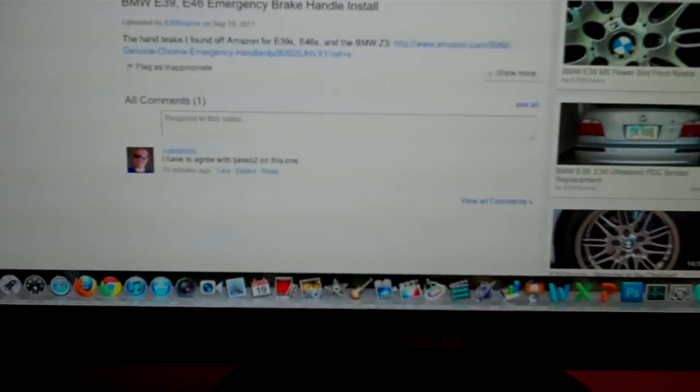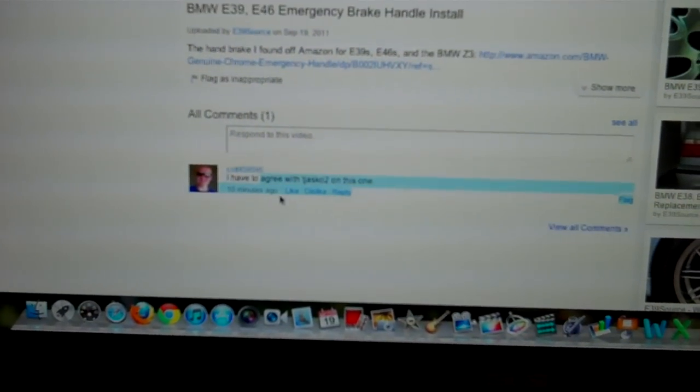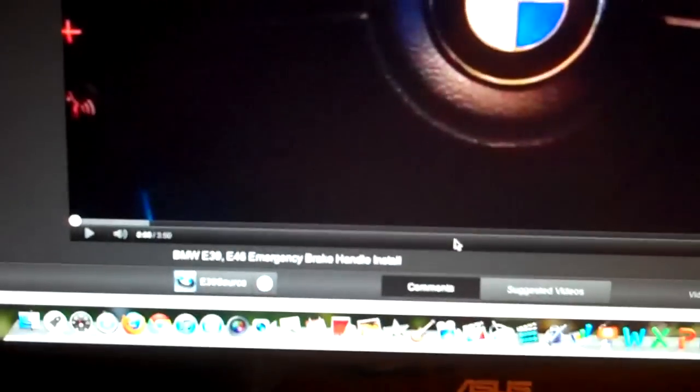Tomorrow, Tuesday, not much going on. Wednesday, gotta go get that other piece for the car at the dealer. I'm going to reply to comments on the handbrake install video I put up. There's Colt's comment — looks like the only one so far. Four likes, make it five. That's good. I'll talk to you guys later. Bye-bye.